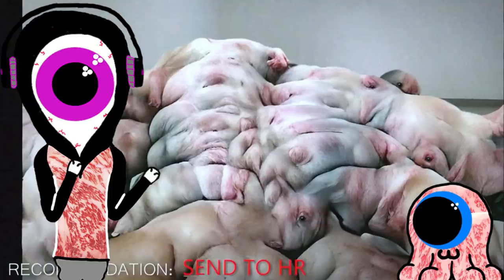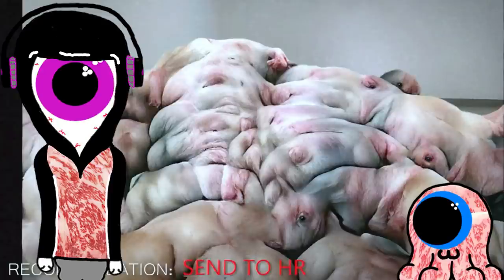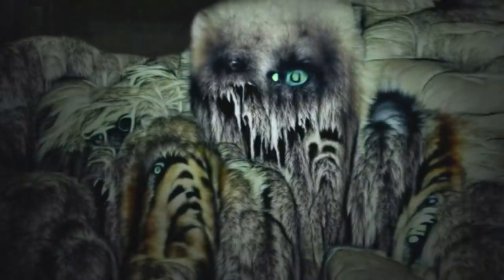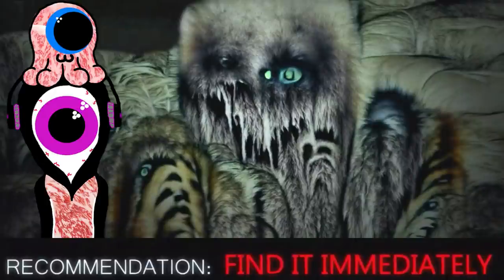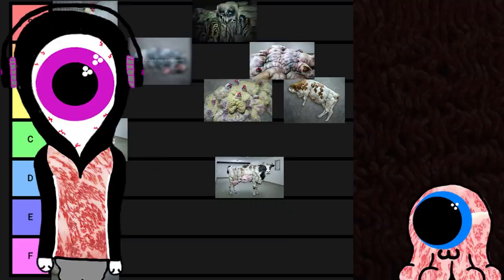Send to HR. Wait, they just said they killed it. Why are they sending a dead pig carpet to HR? Who is making these recommendations? What happens at HR? That thing doesn't look like a cow. It looks like a spider or something. So we have like several eyes all around it, and a bunch of what looks like limbs stemming from indiscernible body locations. Find it immediately. Whoever's making these recommendations definitely just sent it to HR in a panic. I'm gonna put this guy at S-tier because Alex Bale is making Spongebob videos again.